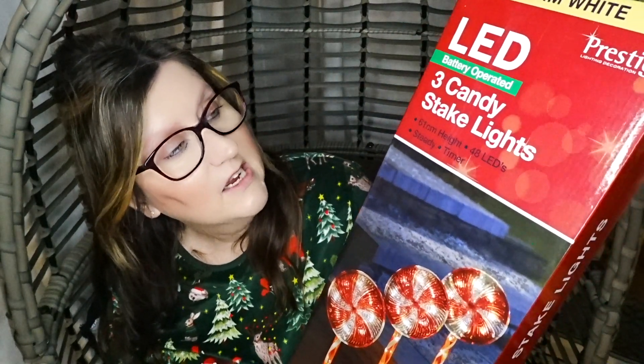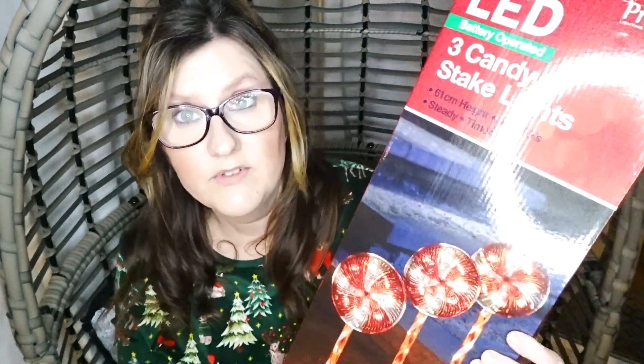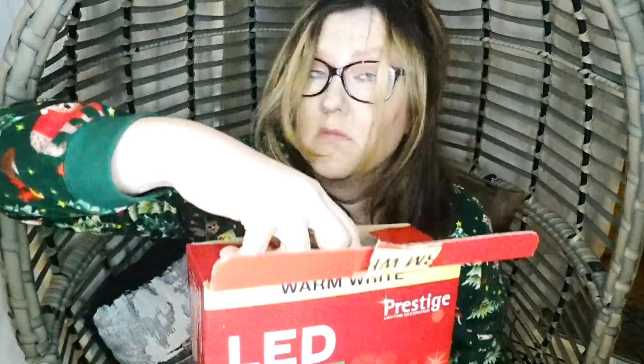The first thing I'm showing you are these LED candy stake lights — they look really cute! Oh, these are battery operated — I didn't realize that, so I'm going to have to get some batteries to test them out. I was hoping everything would be plug-in since we've got outdoor plugs in this house. There is a little battery compartment on these.